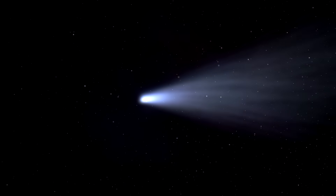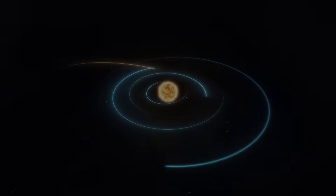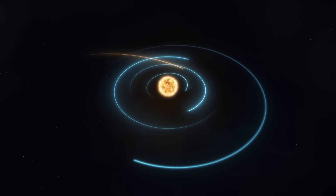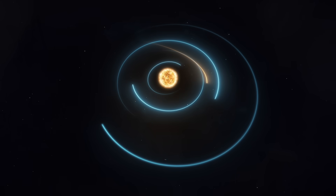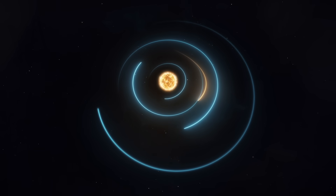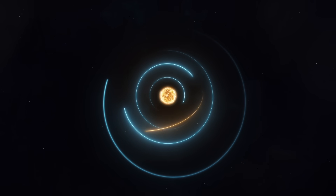Once the comet has passed its perihelion and starts moving away from the sun, it begins to slow down again due to the sun's gravitational pull being less since it's farther away. As the comet moves away from the sun, its tail diminishes and it retreats back into the outer reaches of the solar system.